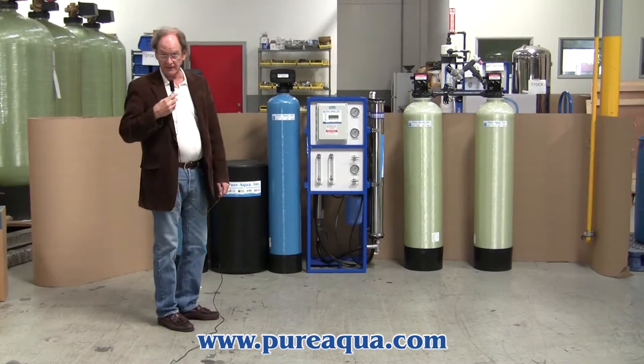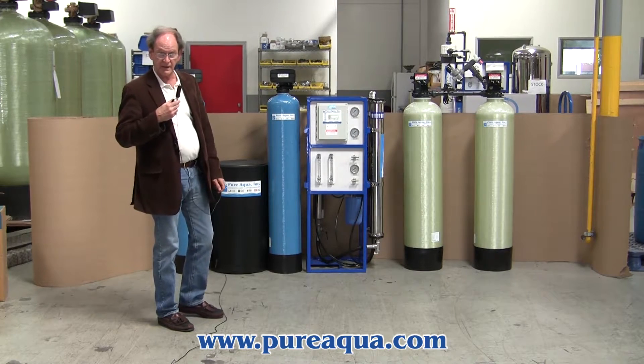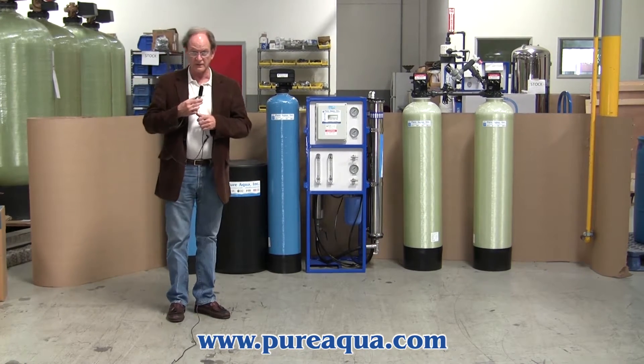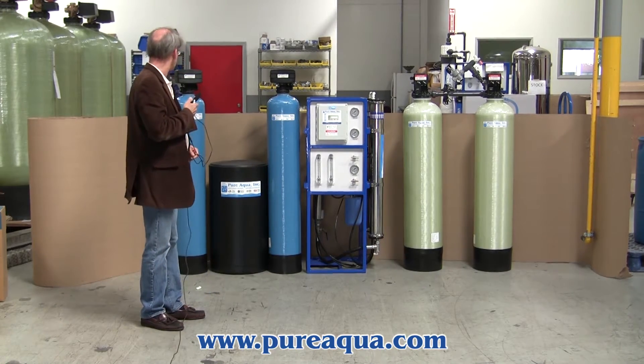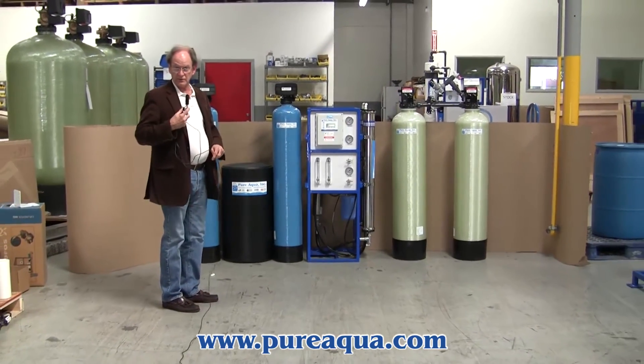Today is March 18, 2014, and we're at Santa Ana, California at the headquarters of PureAqua. We've completed a water purification system that will soon be shipping to Egypt.